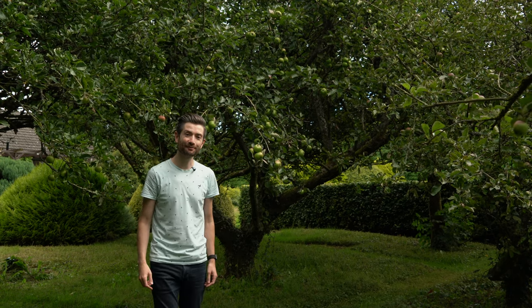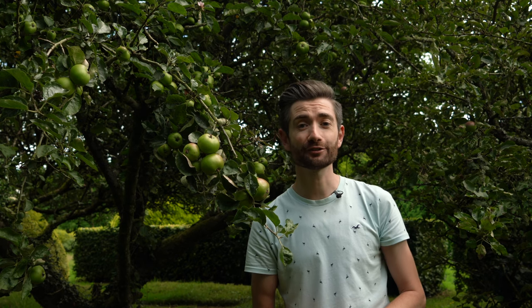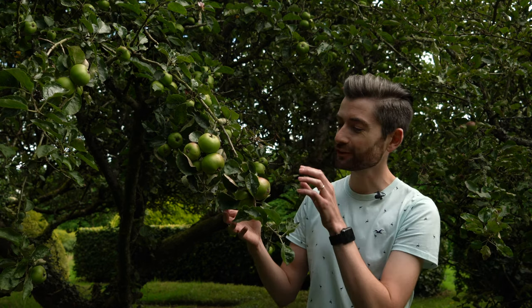Things in the orchard are coming on really nicely as well, so here's a quick update on how the apples are getting on. This is just one of the cooking apple trees, and you can see that already the fruit is starting to set quite nicely. Over the last couple of weeks the trees have started to shed some little apples — it's called June drop, and it's standard. The trees do it every year where they cast off some excess fruit. If you've noticed it in your own garden, you don't need to worry — it's totally normal.